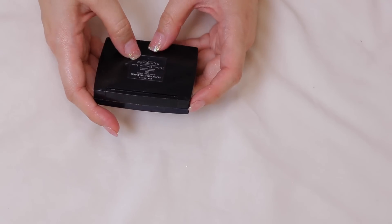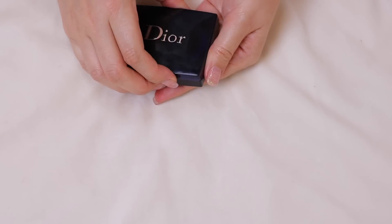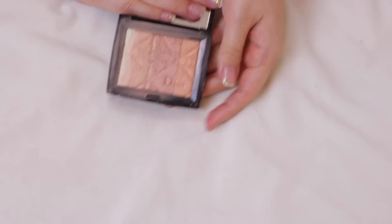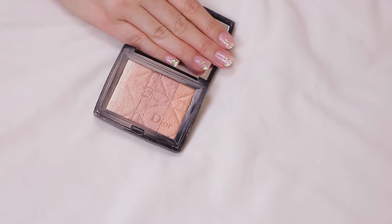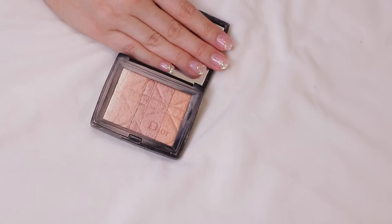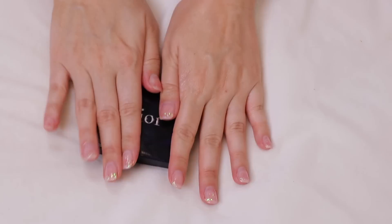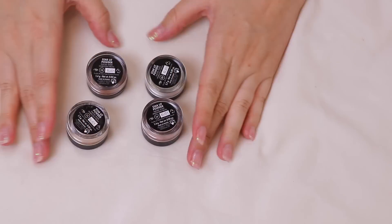I have a Dior highlighter in Amber Diamond — I think it may have been discontinued, and it was one of my first high-end highlighters. I loved it when I first got it but I haven't used it in forever. My friend Laura mentioned she really wanted it, so Laura — if you're watching — this one is coming home to you.